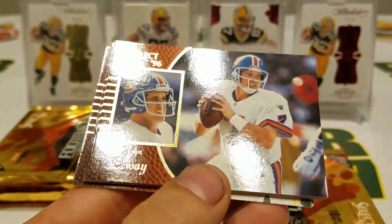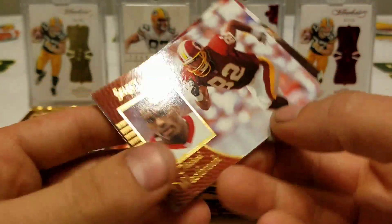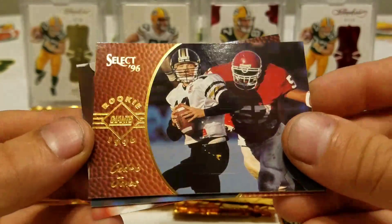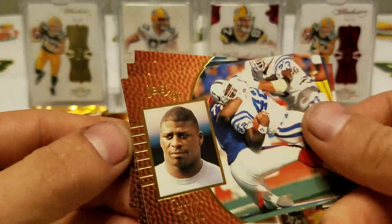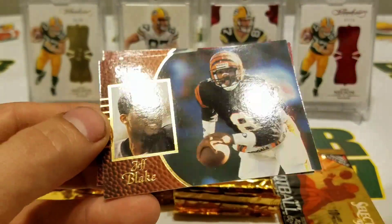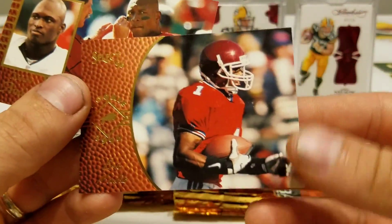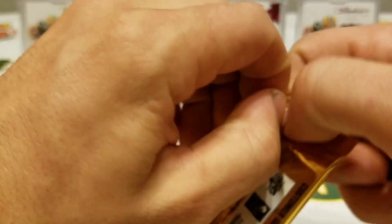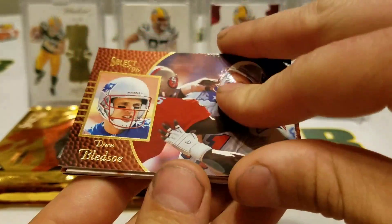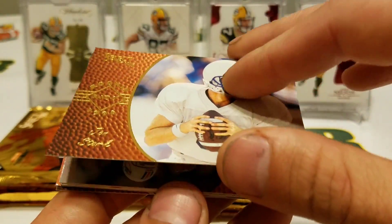Stoney Case, hey John Elway! Bert Emanuel, Michael Westbrook, here's a rookie for the Giants — Cedric Jones, Roosevelt Potts, Jeff Blake. Eric Moulds — oh that's a rookie card, nice — and Kimball Anders. Drew Bledsoe, not a very flattering picture of him, looks like he's getting sacked. John Stark rookie card, Dan Marino, Rick Mirer, Darren Woodson.